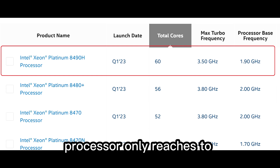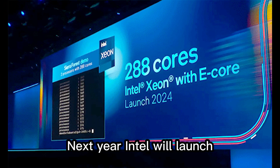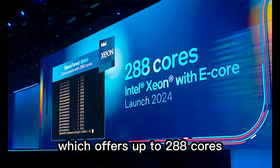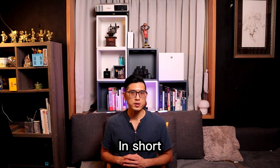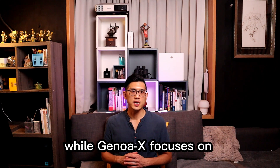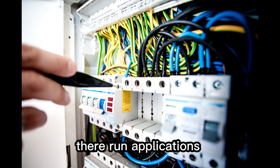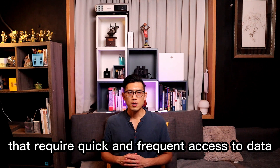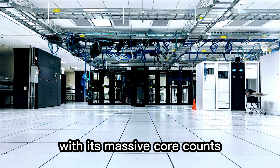Currently, Intel's best processor only reaches a maximum of 60 cores. Next year, Intel will launch the Sierra Forest chip, which offers up to 288 cores. However, Intel won't feature simultaneous multi-threading, so AMD would still retain this advantage. In short, AMD Genoa delivers high clock speeds ideal for general-purpose workloads, while Genoa X focuses on cache-intensive tasks such as web servers or high-performance computing that require quick and frequent access to data. Bergamo allows exceptionally fast computing at cloud data centers with its massive core counts.